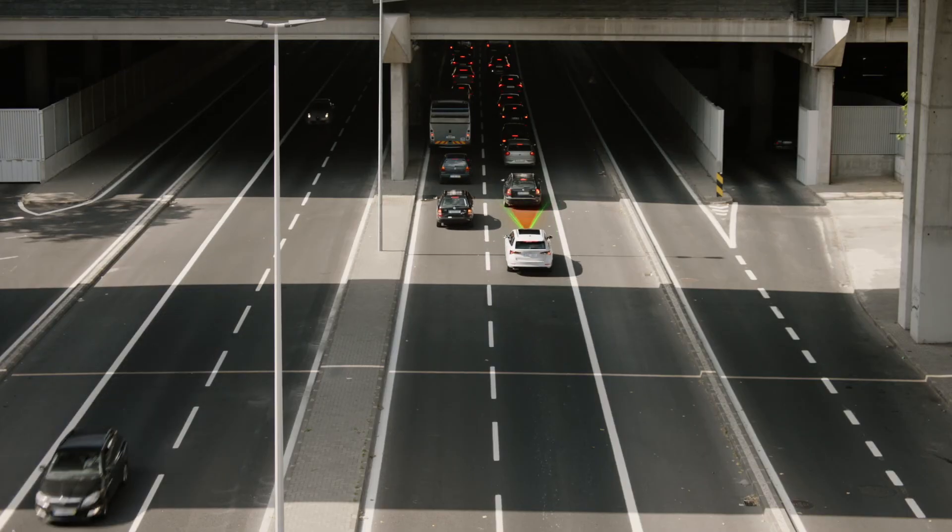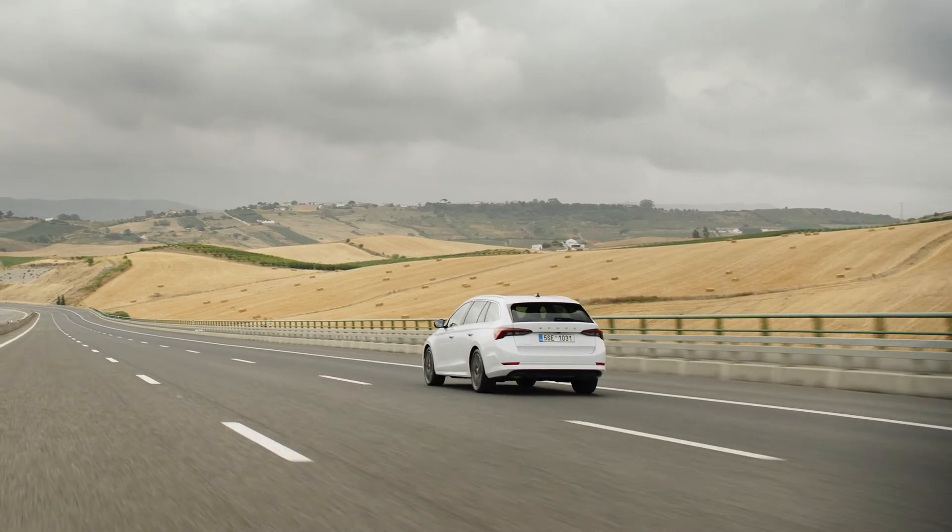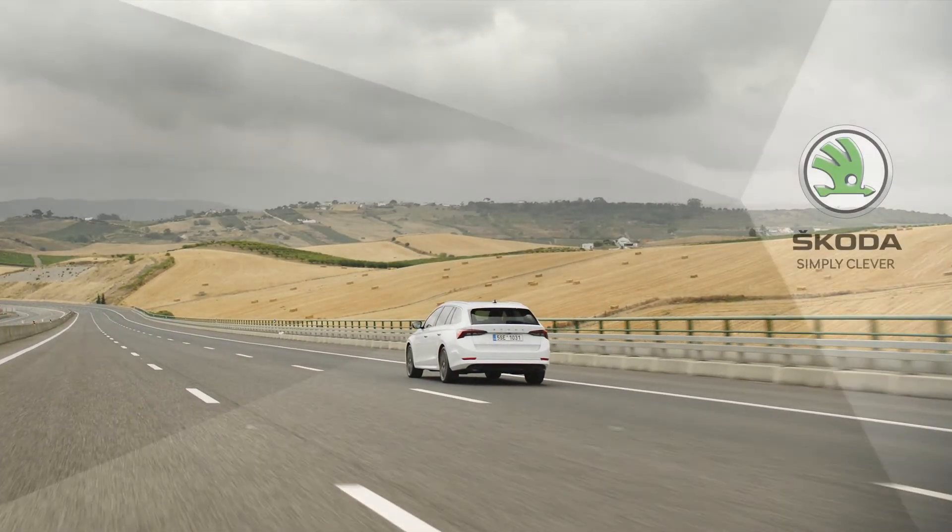We wish you safe travels with the Predictive Cruise Control and we hope you're enjoying your new Skoda. Simply clever.